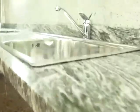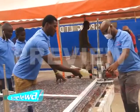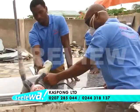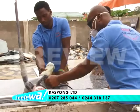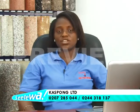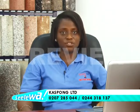At Kaspon Limited, we do not only sell, but we do before and after sales services. We have experts who go to the field with the customers to take their measurements in order to get the exact size to fit your perfection. We also offer cleaning services. So if your granite or marble is stained or dirty and you want cleaning services, you can come to us. We'll do a perfect job for you.